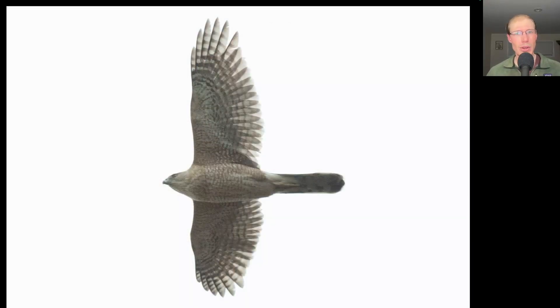Here's the larger cousin, the Cooper's hawk. Notice that the head is larger and sticks out farther, the wings are held out very straight, and overall it just looks larger and lankier with a rounded tip to the tail.